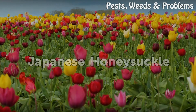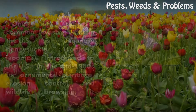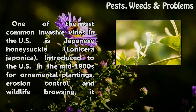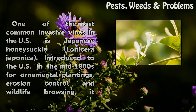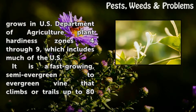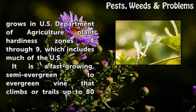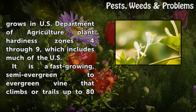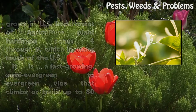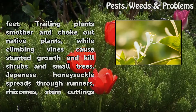Japanese Honeysuckle. One of the most common invasive vines in the U.S. is Japanese Honeysuckle, Lonicera japonica. Introduced to the U.S. in the mid-1800s for ornamental plantings, erosion control, and wildlife browsing, it grows in U.S. Department of Agriculture Plant Hardiness Zones 4-9, which includes much of the U.S. It is a fast-growing, semi-evergreen to evergreen vine that climbs or trails up to 80 feet.